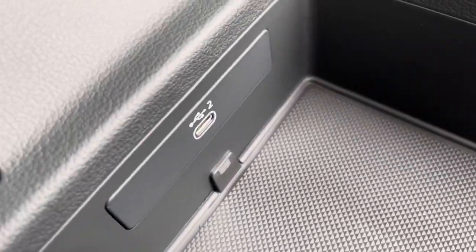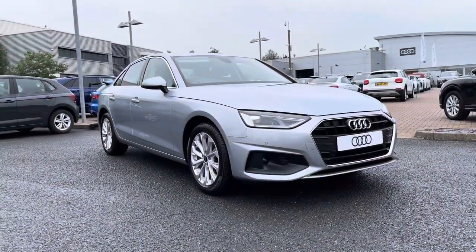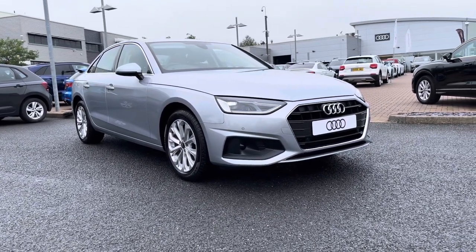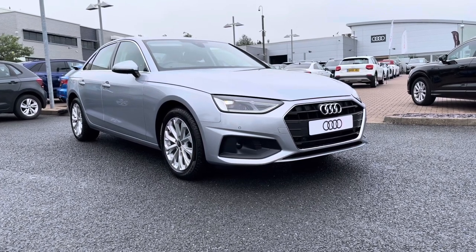If you would like any more information on this brand-new Audi A4 2.0 TDI 35 Technique S-Tronic, which comes with a three-year warranty and also three-year roadside assistance, please do give us a call on 01785 899 424. Thank you.